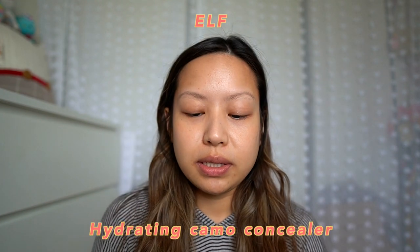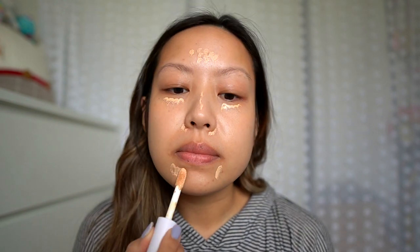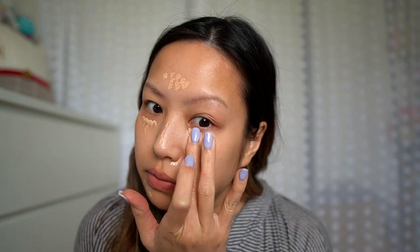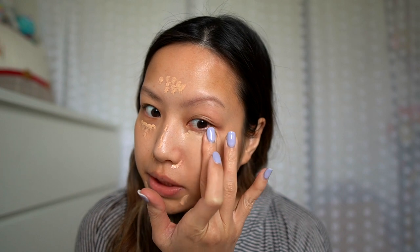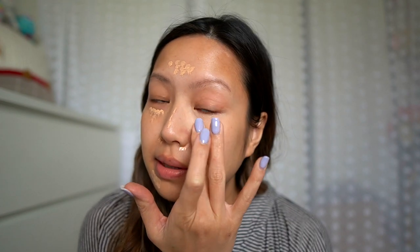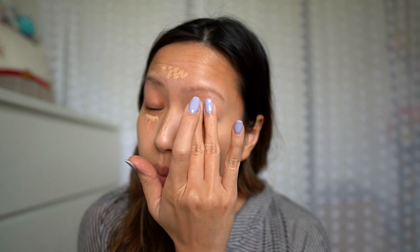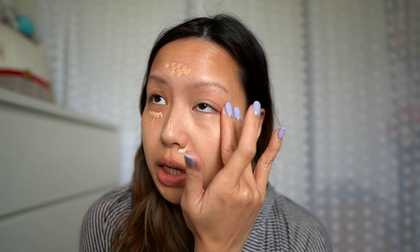Let's get started with the base of the face. I'm gonna first use the ELF Hydrating Camo Concealer — this is a super high coverage concealer and I've been enjoying using it. I've learned how to control my use with it because before I was just packing it on. When I go to festivals I don't bring foundation because I feel like it's just going to drip off my face from the heat, and I don't want to be running around worrying about checking up on my makeup.